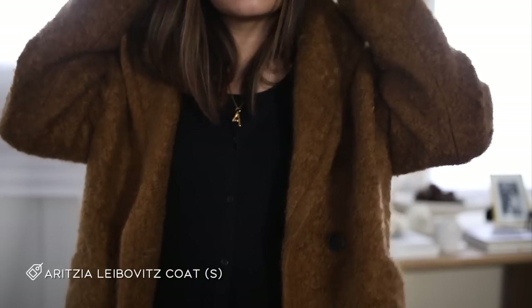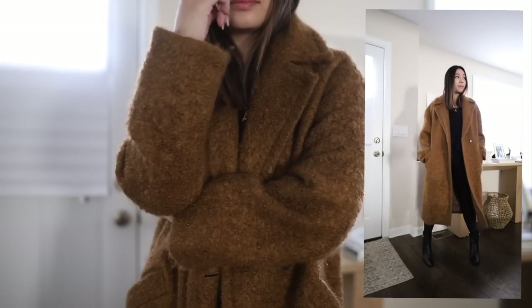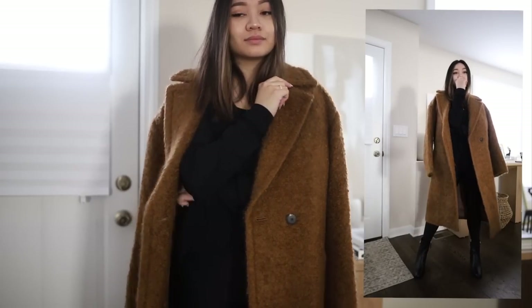Next is this boucle coat, also from Aritzia, and I get so many compliments when I wear it. I really love the texture and the fit. It's one of those pieces you don't really see too often — everyone has a camel coat, but whenever I wear this boucle one I get so many compliments, and I think it's because of that material.